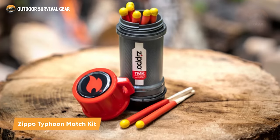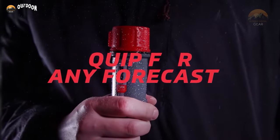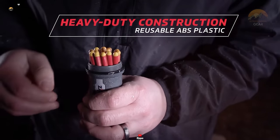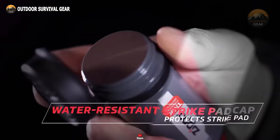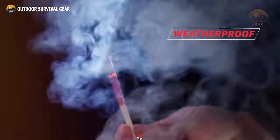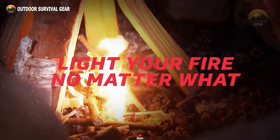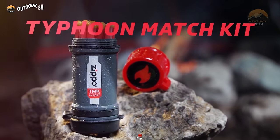Prepare yourself with the Zippo Typhoon Match Kit, a versatile solution designed to handle any situation and accompany you on every adventure. Built with durability in mind and equipped with a sealed strike pad, this kit ensures that all 15 Typhoon Matches remain secure and readily accessible. Constructed from rugged ABS plastic and featuring an integrated water-resistant strike pad cap, this match kit is engineered to withstand the harshest elements. Each 4-inch match burns for up to 30 seconds and is coated for windproof and water-resistant properties. Weighing just 4 ounces, it's easily manageable with one hand and provides a secure grip, with an ergonomic design ensuring quick ignition and a powerful flame.